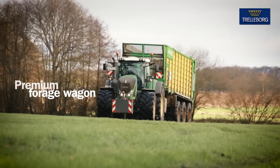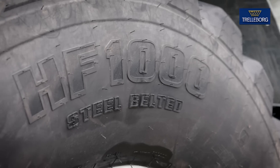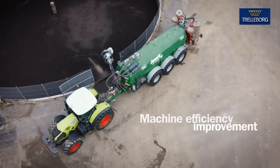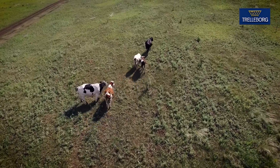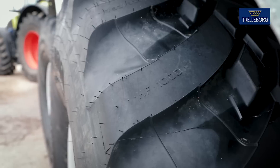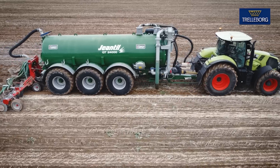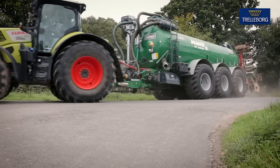Designed for premium forage wagons and slurry tankers, Trelleborg HF-1000 is the best choice to improve your machine efficiency, respecting the environment at the same time. The HF-1000 ensures outstanding performance, both in the field and on the road.